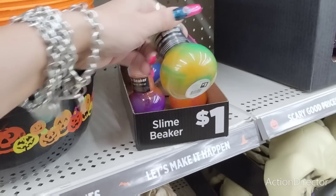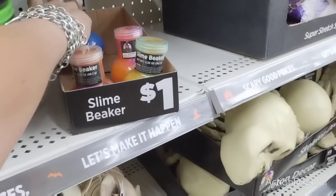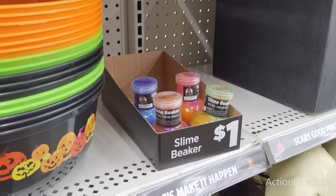They have slime beakers — these are really cool for a dollar. I did see some in skulls at Dollar Tree but I didn't film it, so I'll be able to look out for those. Those are cute.